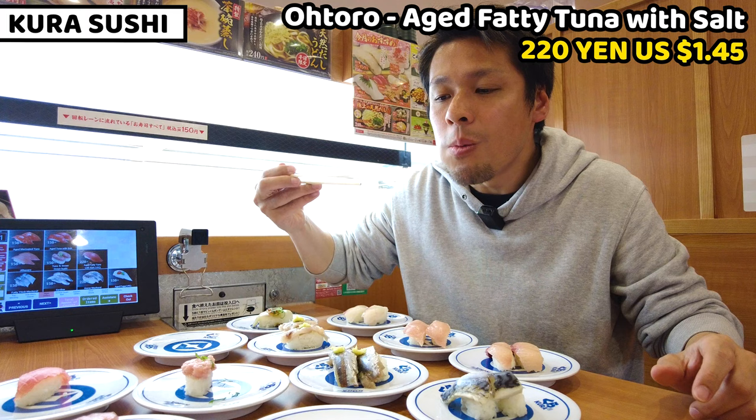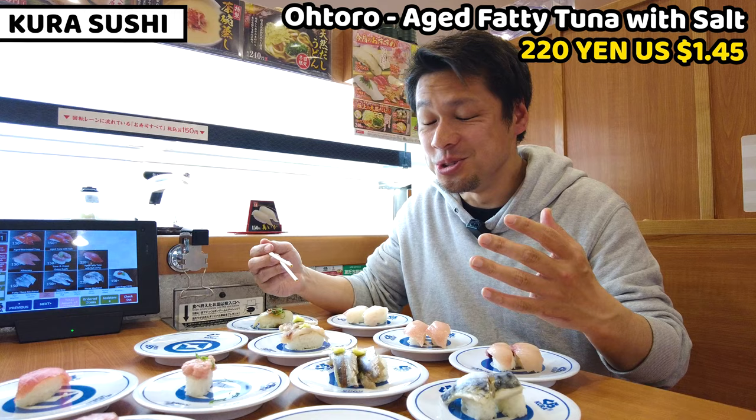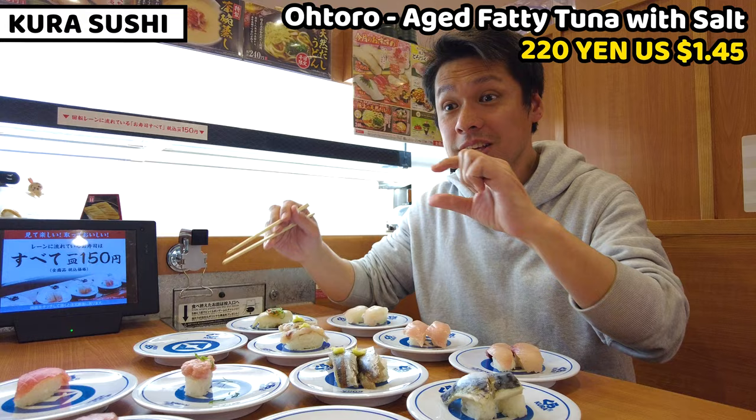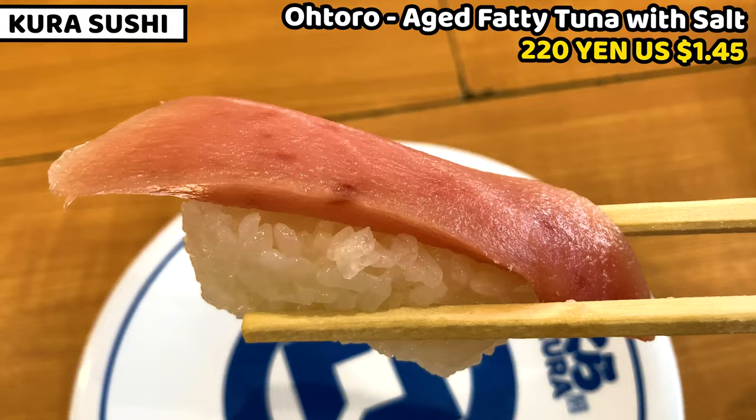It's so fatty and so good — it's melting in my mouth! It's absolutely better than the others. Even though it's really thick, it's so fatty and melty. I understand why it's only one piece per dish — it's really thick and so nice.